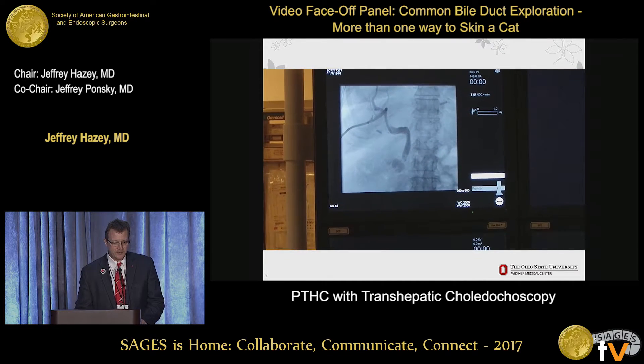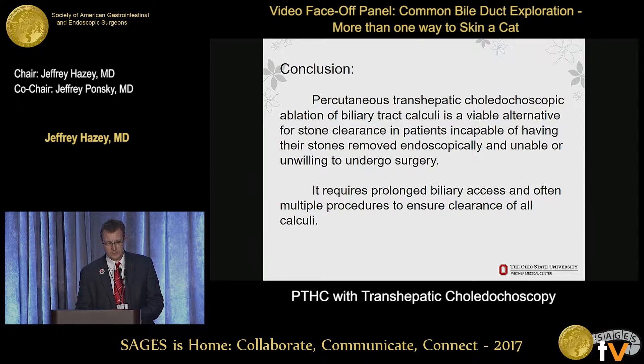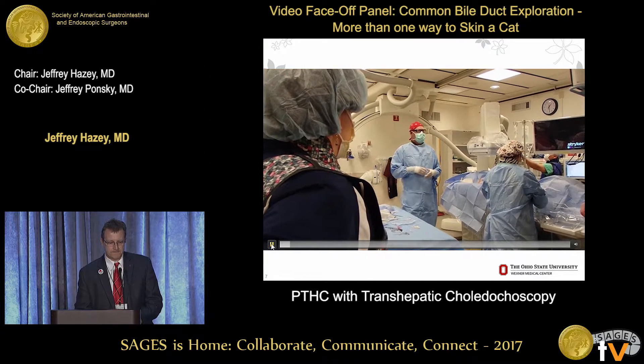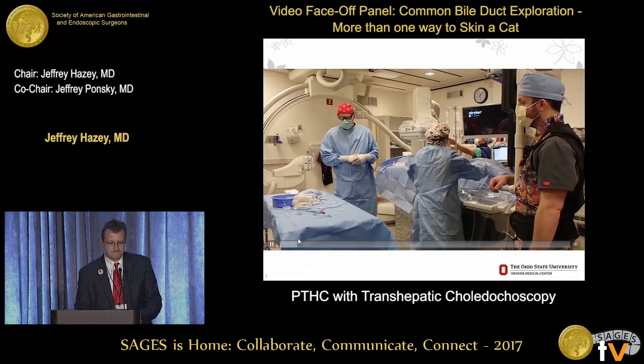They'll start and get a nice cholangiogram for us. Stuart has just started making a smaller choledocoscope - about 2.8 millimeters - so it may go through a 10 French catheter, theoretically.